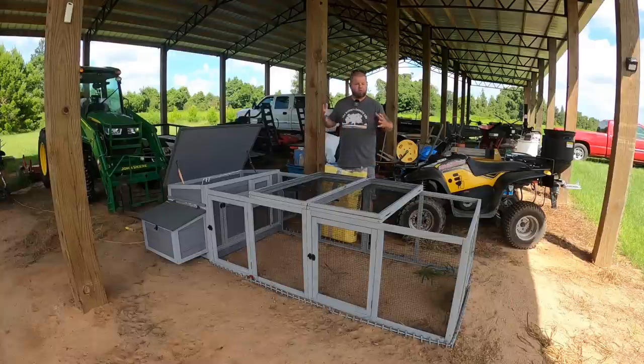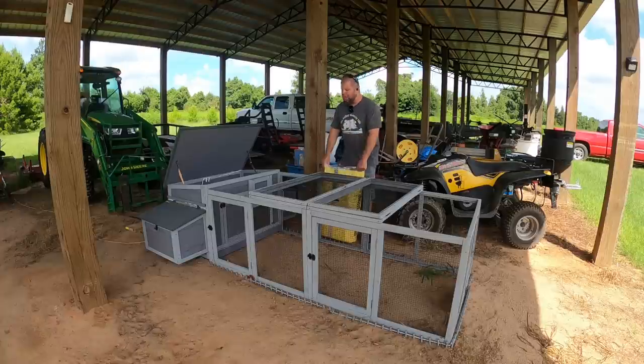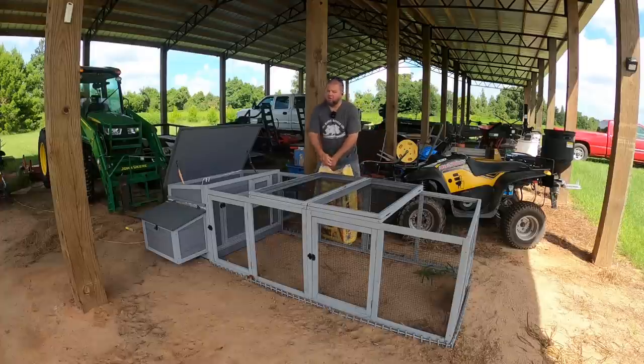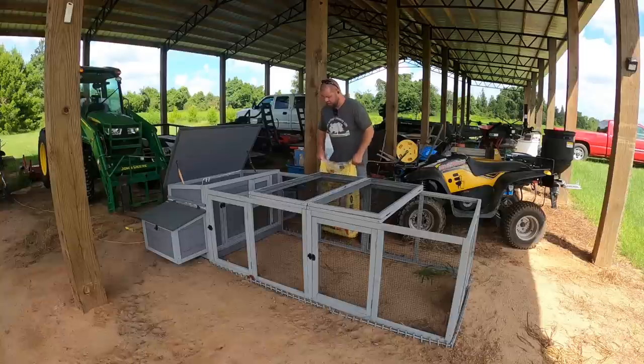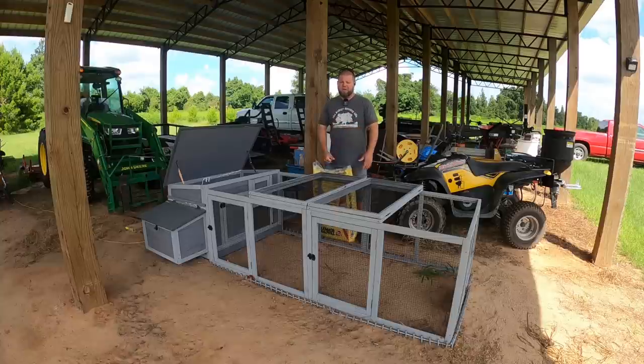I just did another episode where I put no-dig fence around this and really beefed it up, because living out in the country we do have predators. I literally have cameras out here, motion-activated lights, everything I can think of to try to make it safer for these baby chicks. By the way, if you're interested in any of this stuff, I always put links in the description — this is not a sponsored video, they don't even know I'm making this right now.